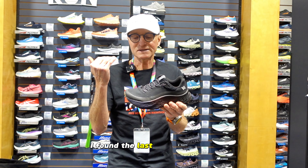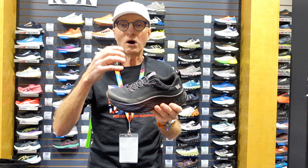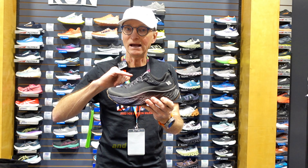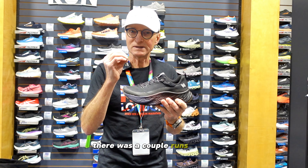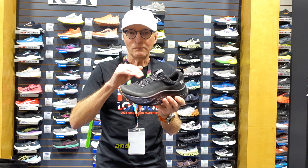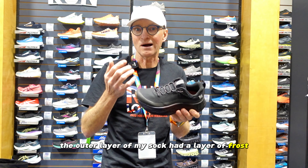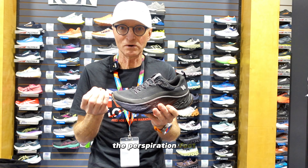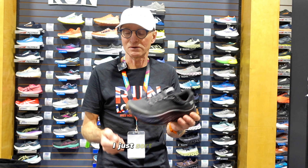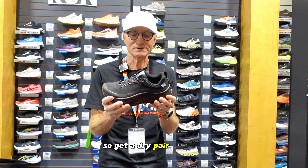Last season I used the Rebel with their permafrost upper on some of my longer training runs in preparation for the London Marathon. On a couple of runs I wore too heavy a sock and my foot got too warm. When I took my shoe off at the end of the run, the outer layer of my sock had a layer of frost on it — the perspiration had come through the sock and frozen on the exterior. My foot was fine, but I needed to get a dry pair of socks on in a hurry.